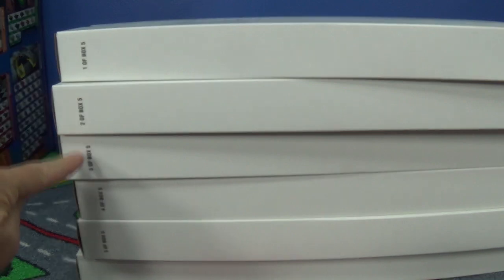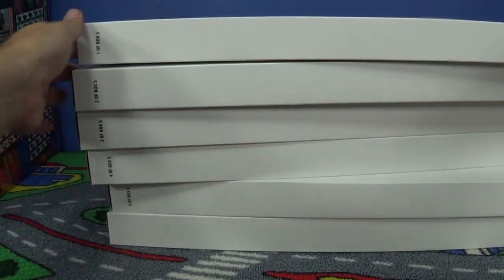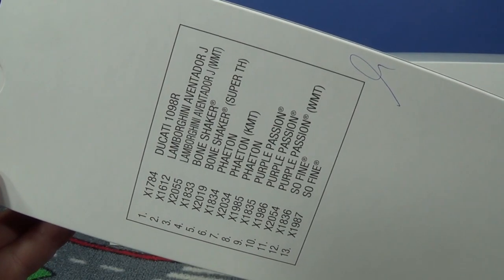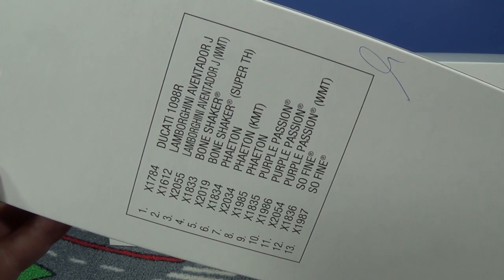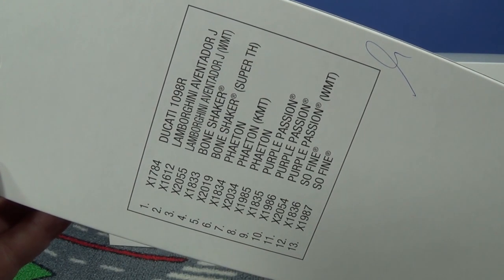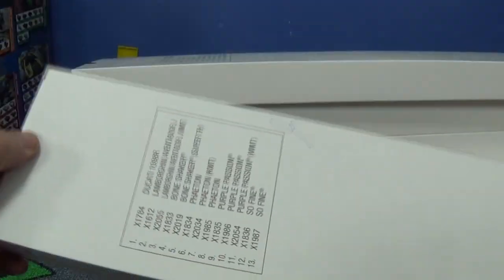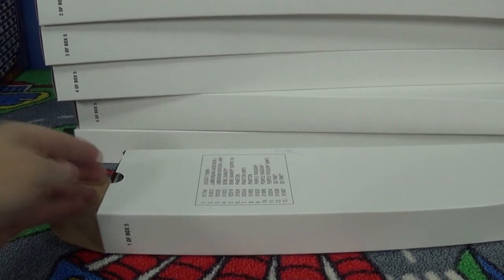Okay, here we go — box five. This is one, two, three, four, five. Box six is on the bottom — it kind of spun around. What's going to be in the first one? Ducati. And here's the Walmart Aventador J — beautiful. That's the Walmart exclusive. I never found the super treasure hunt Bone Shaker. I did get the Purple Passion — someone sent me one and I bought one at a convention.